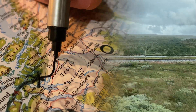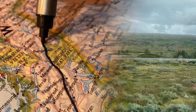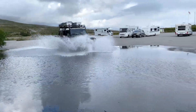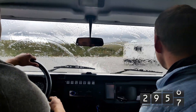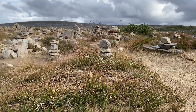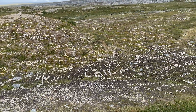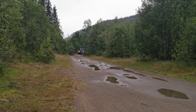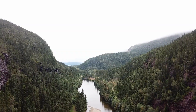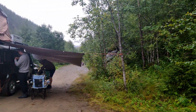Nach über einer Woche Fahrt liegen nur noch 650 km zwischen uns und dem Polarkreis. Wir entscheiden uns, wenig Pausen zu machen, um diesen Meilenstein heute noch zu erreichen. Polarkreise nennt man die auf etwa 66,5 Grad nördlicher sowie südlicher Richtung gelegenen Breitenkreise der Erde. Ab diesem Punkt geht die Sonne zur Sonnenwende nicht mehr unter.